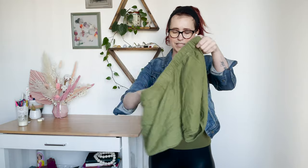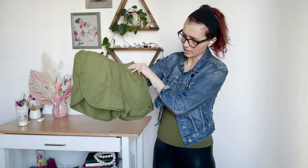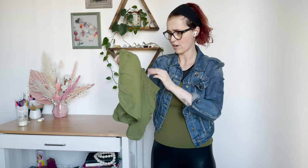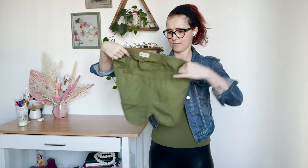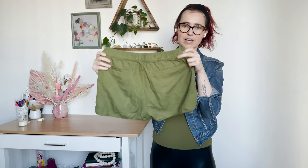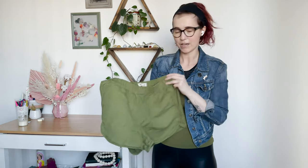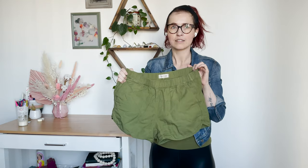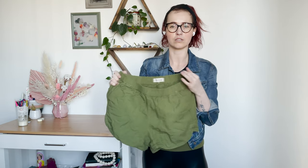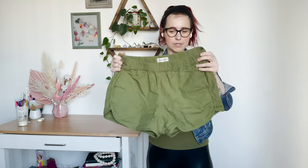These were some more basic Madewell shorts in this really cute green color with an elastic waist. They're a size small and from around 2018. Really cute, great condition, back pockets, elastic waist. I've always sold a handful of Madewell pieces and it's a well-known brand. I might regret saying this, but I don't think it's super saturated in Canada because it's just sold in fewer places here, so we'll see.